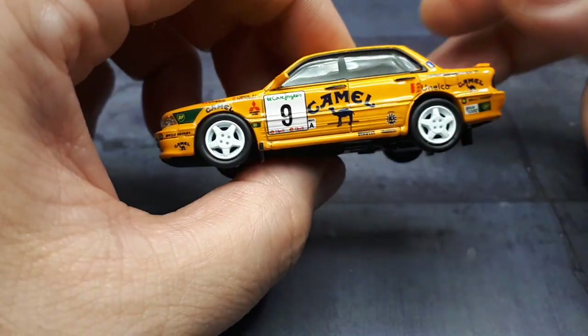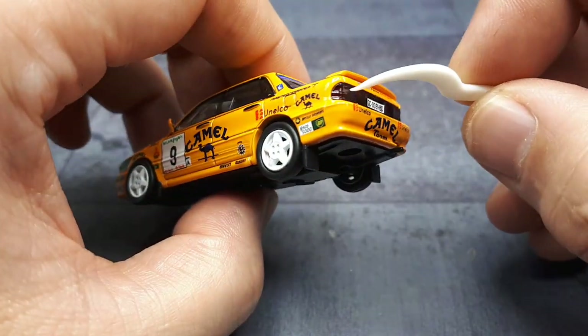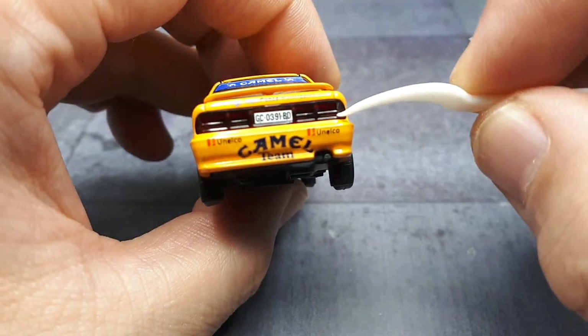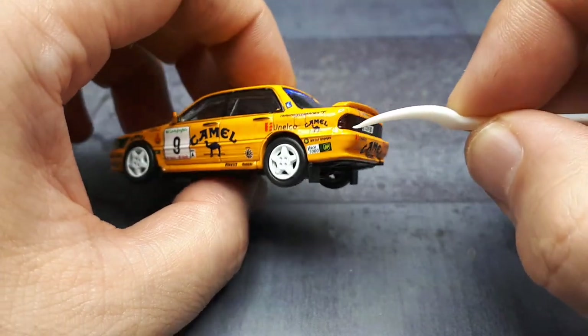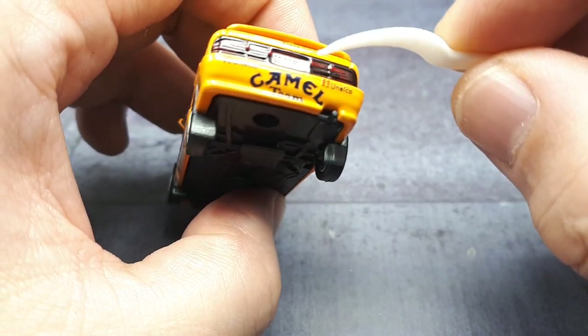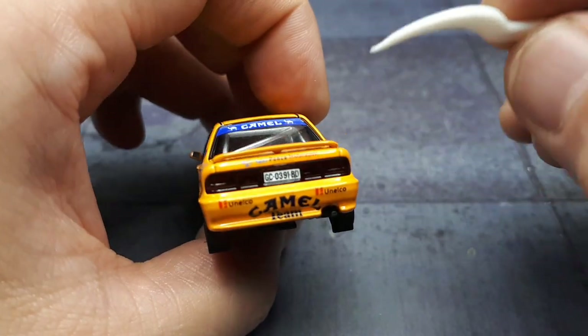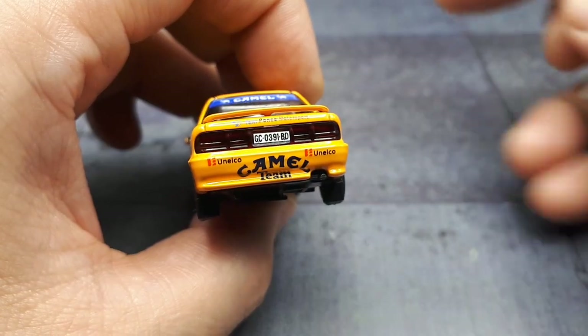Looking at that front wheel — it's so far set backwards. Going to the back, there are some plastic lights but they're really dark, not very translucent at all. I feel like a lighter red would have been better, but at certain light angles you can see that it is translucent. It's great that the license plate actually matches the real car — that's a nice touch.